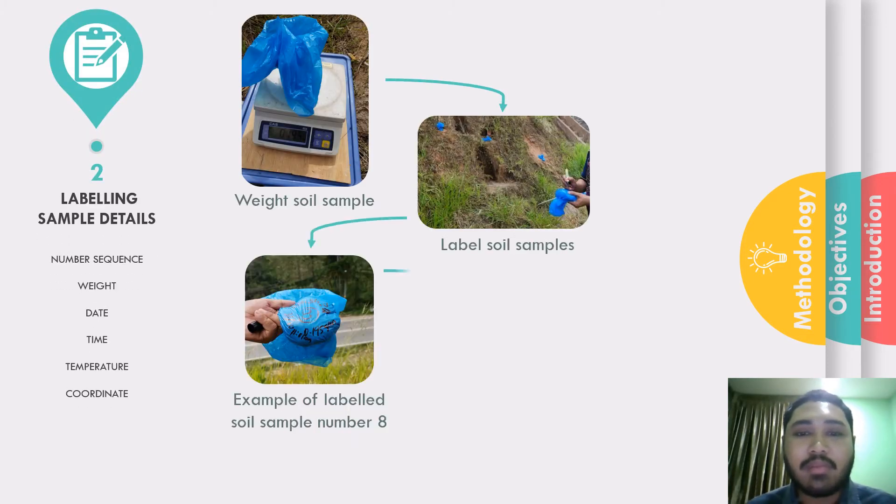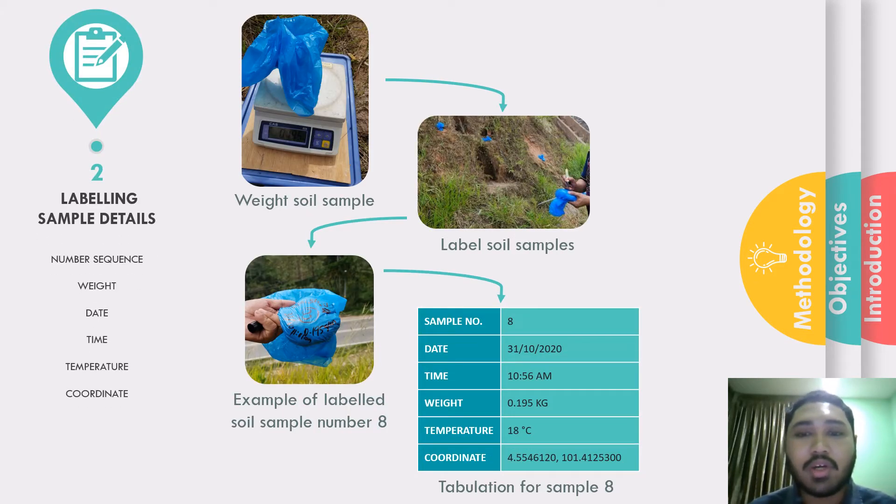The next stage was labeling sample details. For each sample I collected, I measured the weight using an electronic balance and labeled them according to number sequence, weight, date, and time. I also measured the surrounding temperature and coordinates for each sample using Google Maps and a weather application on my smartphone. The samples inside the plastic bags were then placed inside a polystyrene box for transport to the lab.